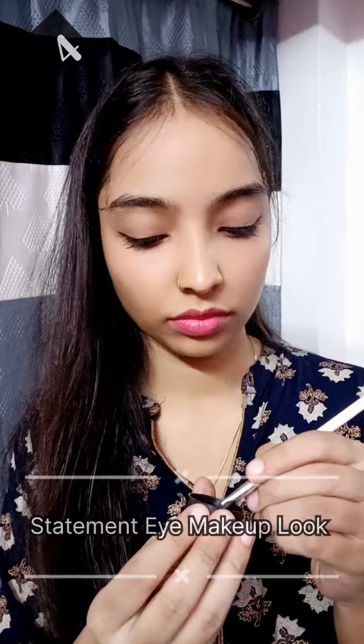For the third look, I'm just taking out a small wing from my liner — it's just an extension of the second eyeliner look. It's one of my favorites and it goes with any traditional or ethnic wear.